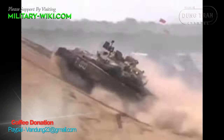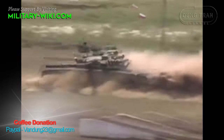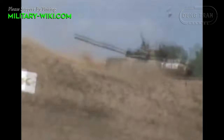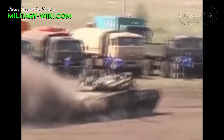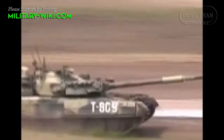The GTD-1250 engine has a capacity of 1,250 horsepower and is the world's first gas turbine engine developed for tanks. When this engine was successfully developed and fitted on the T-80 tank in 1976, it was three years ahead of the American M1 Abrams line, which also used a gas turbine engine.